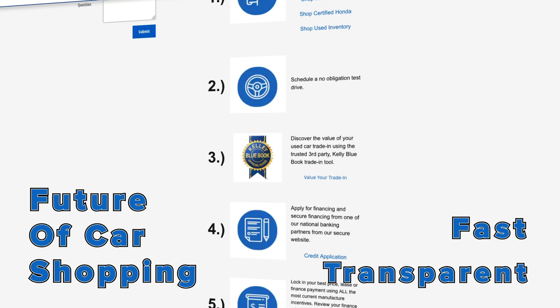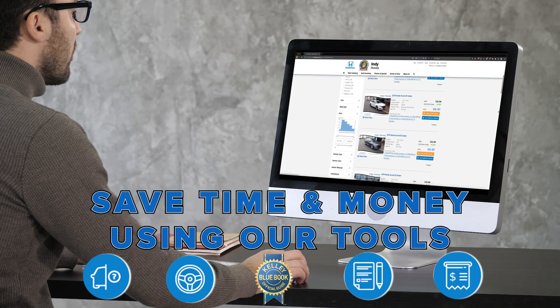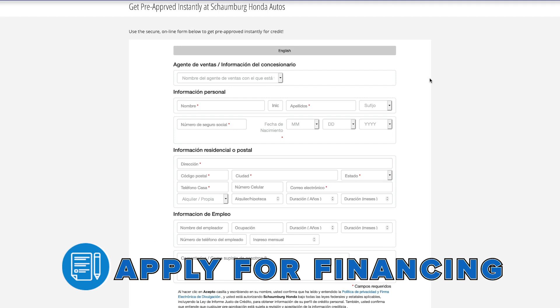Now you can discover a more comfortable and totally transparent way to buy a new Lincoln at home using our online quick-buy tools.